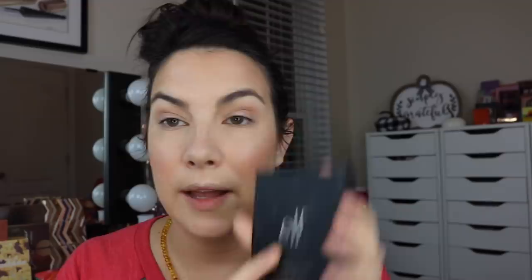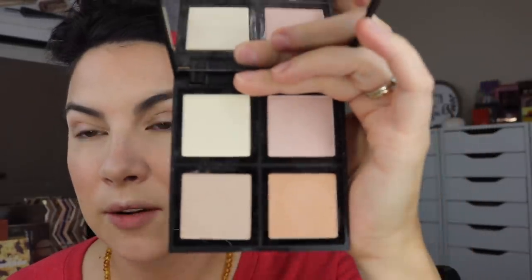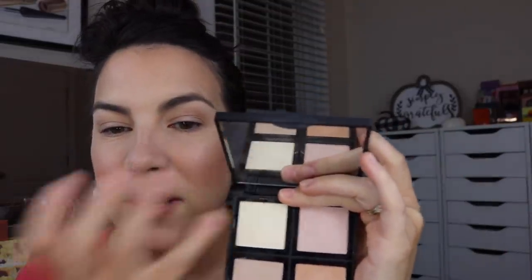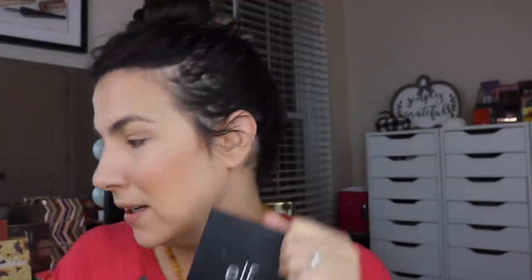I also pulled out another highlighter idea — the e.l.f. Illuminating Palette. If you haven't tried this, these look really, really soft and they don't really look super highlighter-y, but they have a gentle sheen, a gentle glow across the skin that might even remind you a little bit of an Hourglass-type powder. It's a super gentle but really, really pretty glow. If you like barely-there highlighters, you might look into that.